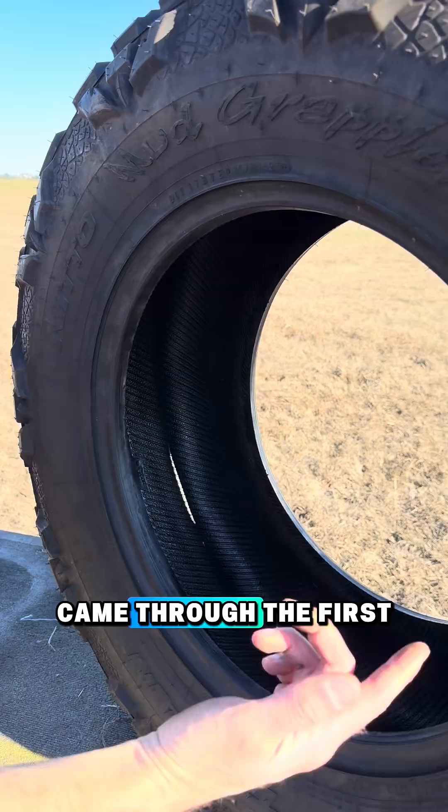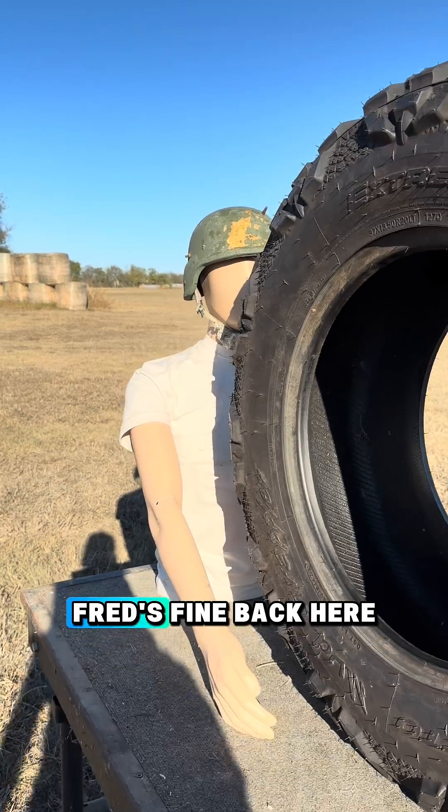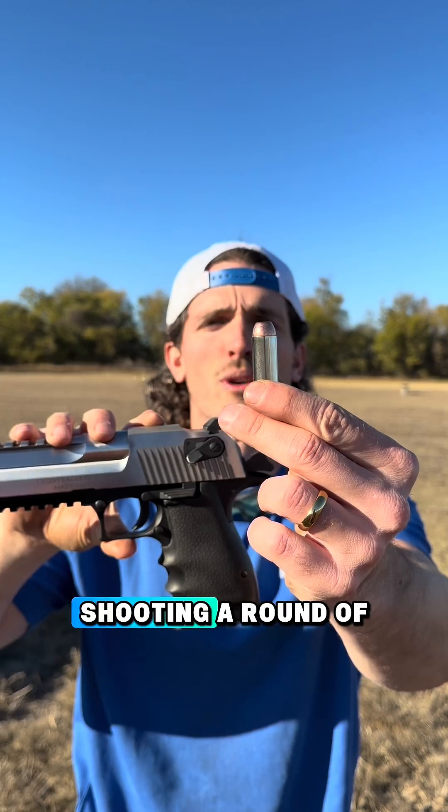Our bullet entered here, came through the first tire, and got lodged in the front of the second. Fred's fine back here. Moving up to the Desert Eagle shooting a 50 AE.